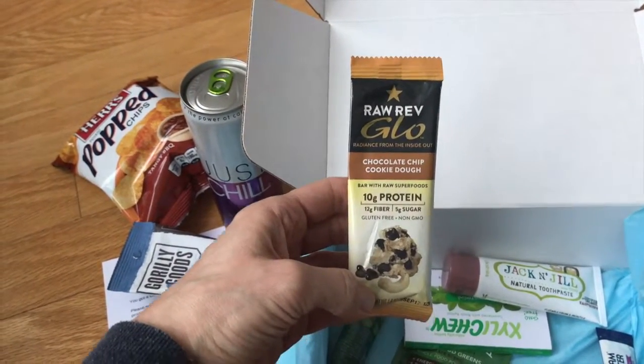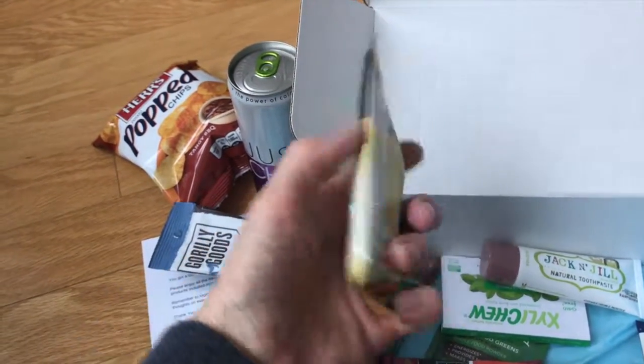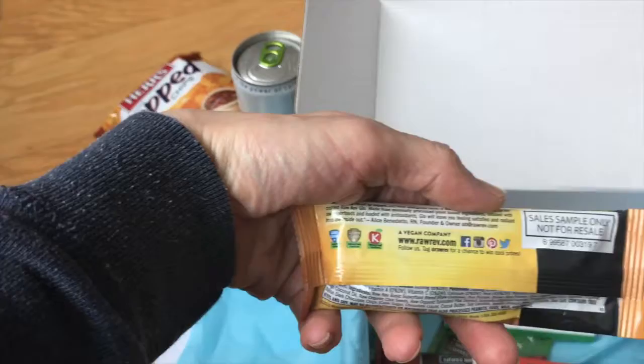Then we have something else that looks good here — ProRab Glow chocolate chip cookie dough. Lots of protein, fiber, very little sugar. Gluten-free, non-GMO. Awesome, check it out.